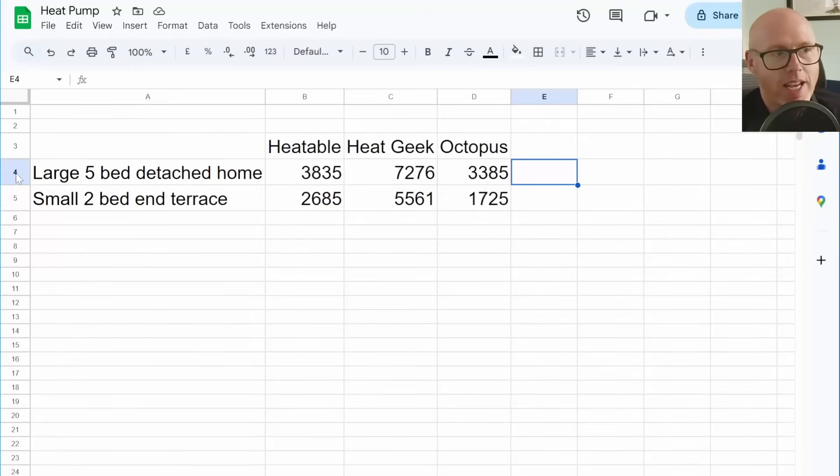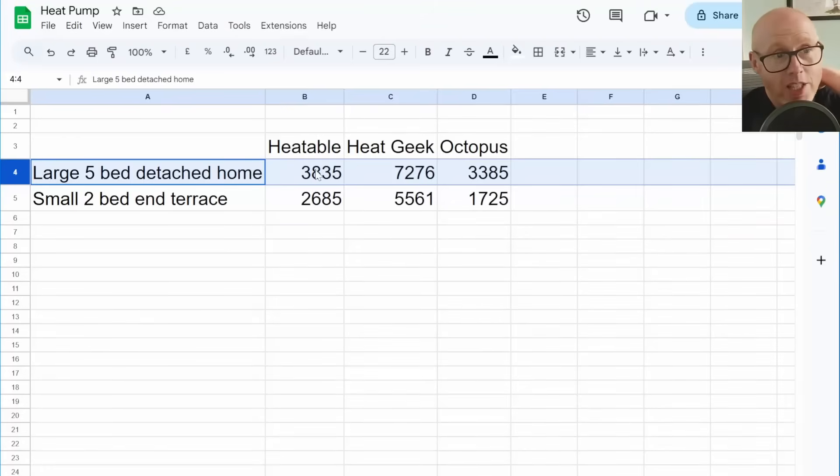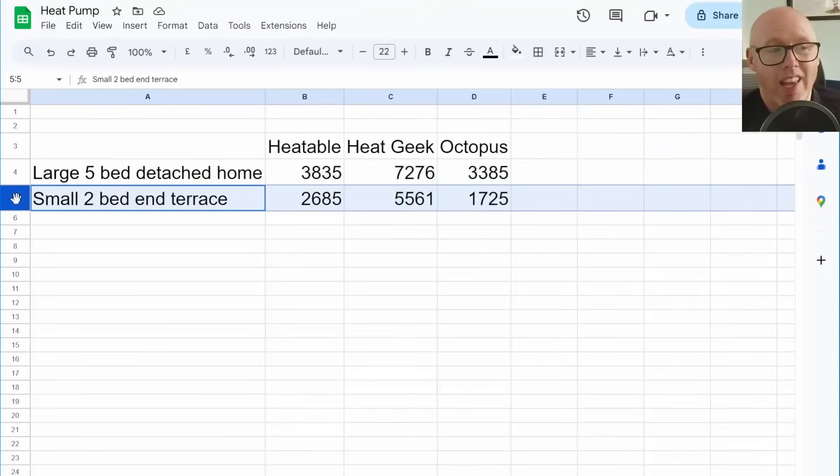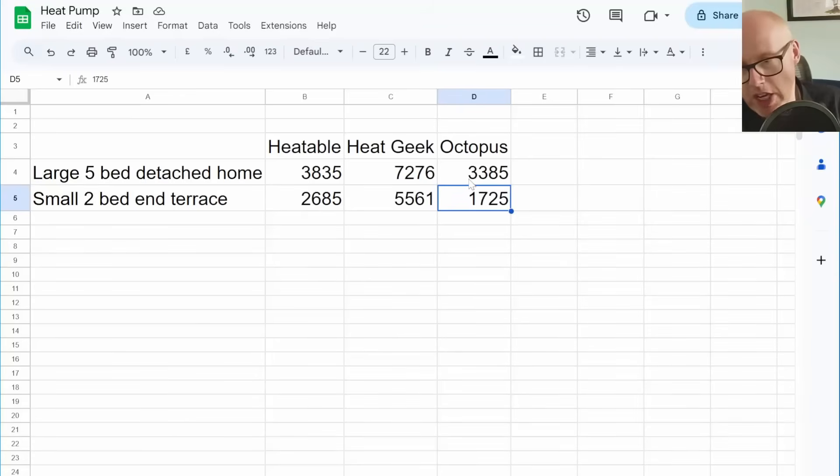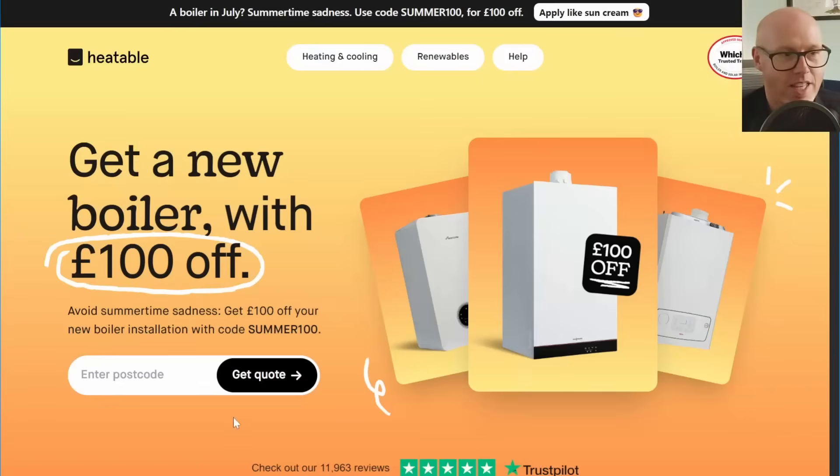The large five-bed detached house: Heatable said for a gas boiler, £3,835. HeatGeek for a Vaillant heat pump was £7,276 and Octopus came in at £3,385. For a small two-bed end terrace in the same geographical area: gas boiler £2,685, HeatGeek £5,561 for a heat pump, and Octopus coming in at a bargain £1,725. So what I want to do today is look at how the market has changed — are prices up or down? Let's get started with Heatable.